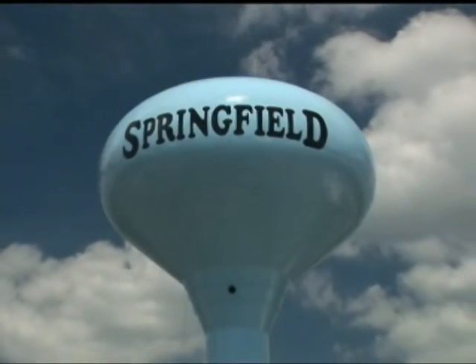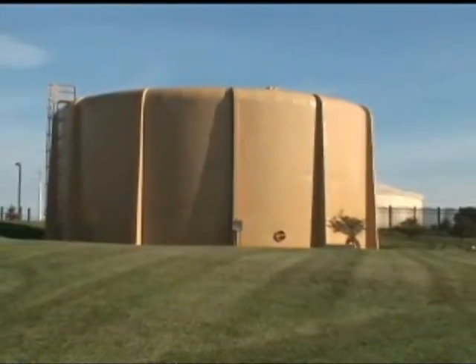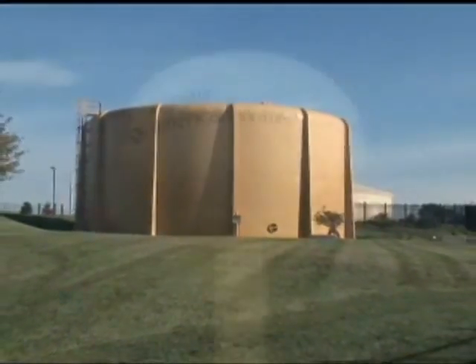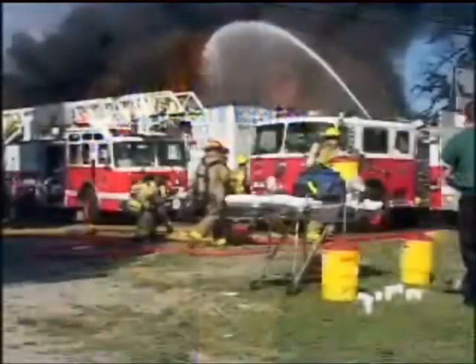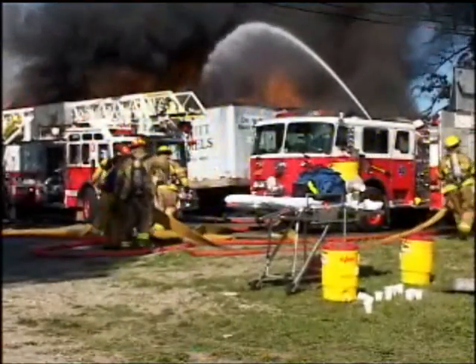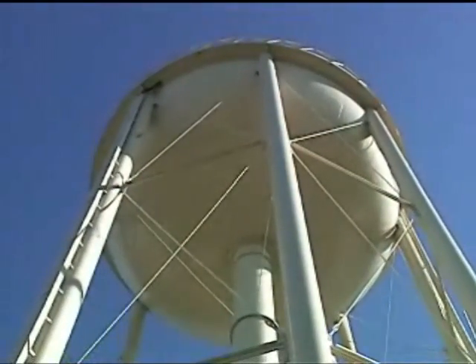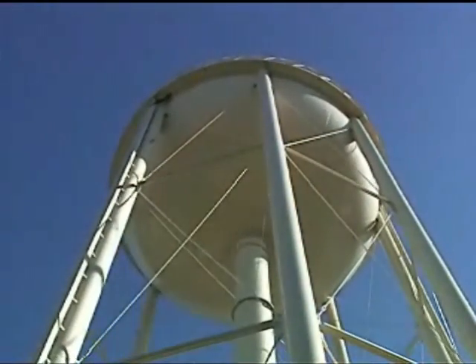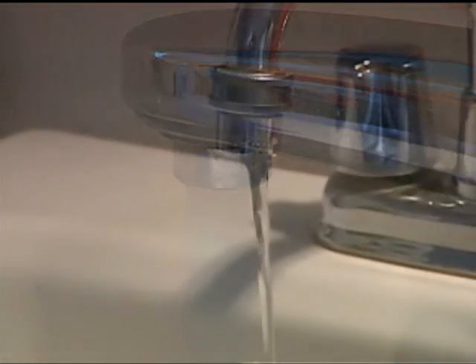The water tower is perhaps the most visible and familiar part of public water systems. Regularly inspected and maintained, water towers and ground storage reservoirs do two things. First, they keep plenty of water ready for our use, so it's there especially when we need it most. Second, they provide water pressure, either by gravity or by mechanical pumps.